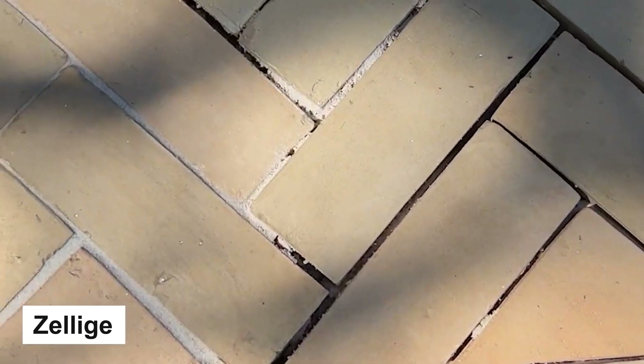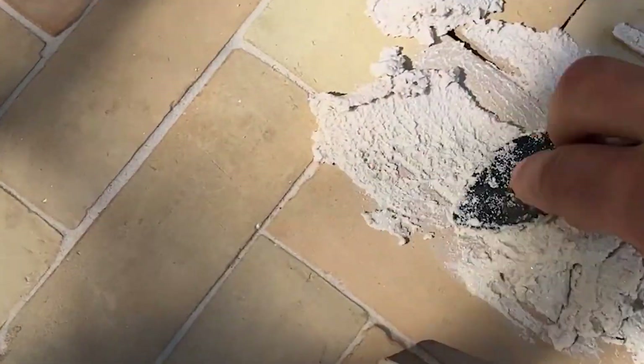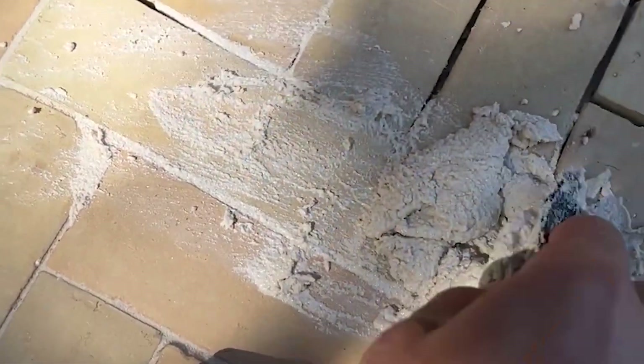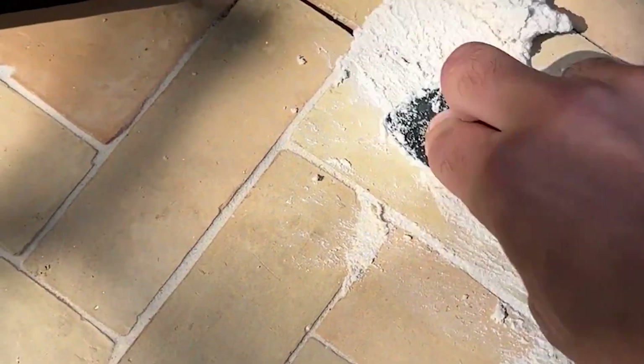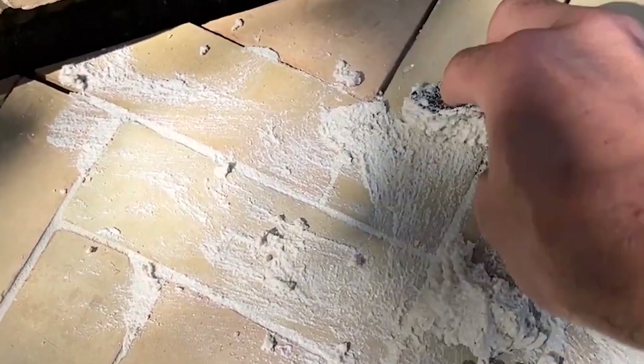Number 4: Zalige. These are tiles originally from Morocco which have gained popularity since the 10th century. Originally, these tiles were tiny in size and meticulously handcrafted from raw, light clay sourced from the Atlas Mountains. The clay is sun-dried and baked in a kiln at temperatures reaching 800 to 1000 degrees Celsius.